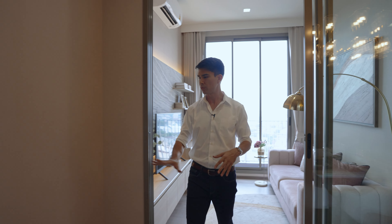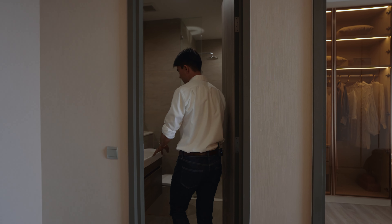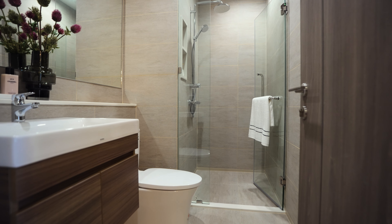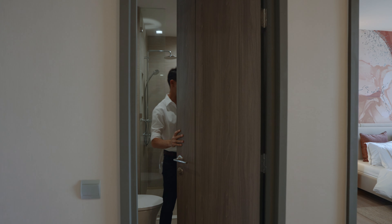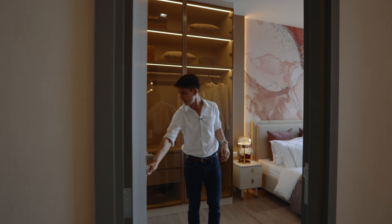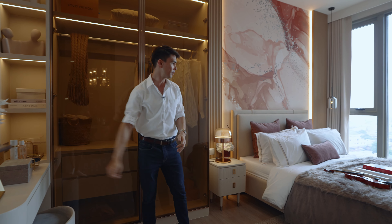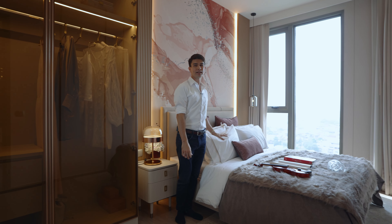Coming to the bathroom side of the room, you have toilet fixtures by Grohe and Toto, and a rain shower. What I like about this unit is you can access the bathroom from the living room and then get into the bedroom right here. You have your space with a nice luxurious wardrobe, a dresser, a large mirror, and a place for your king size bed.